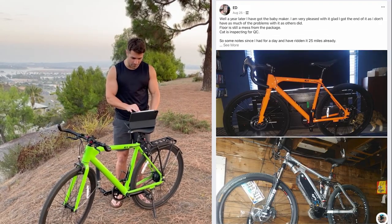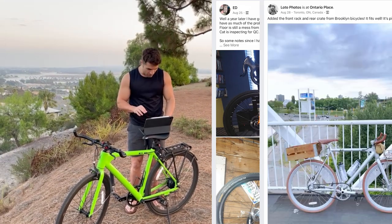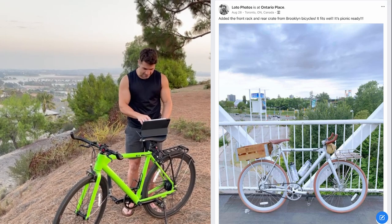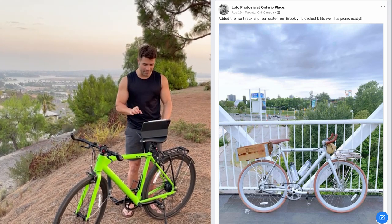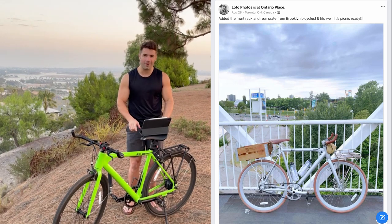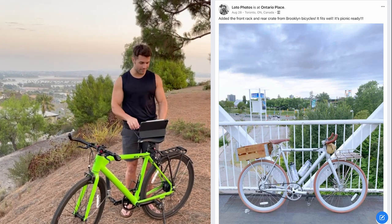From Ed: well, a year later, I've got the Babymaker. I'm very pleased with it. Fantastic, Ed. Thank you. From Lodo Photos in Ontario — front rack and rear crate from Brooklyn Bicycles. It fits well. It's picnic ready. That is beautiful. I love the racks. He's got a wood box on the back on the rack and a front rack as well. Lodo, looking very good.